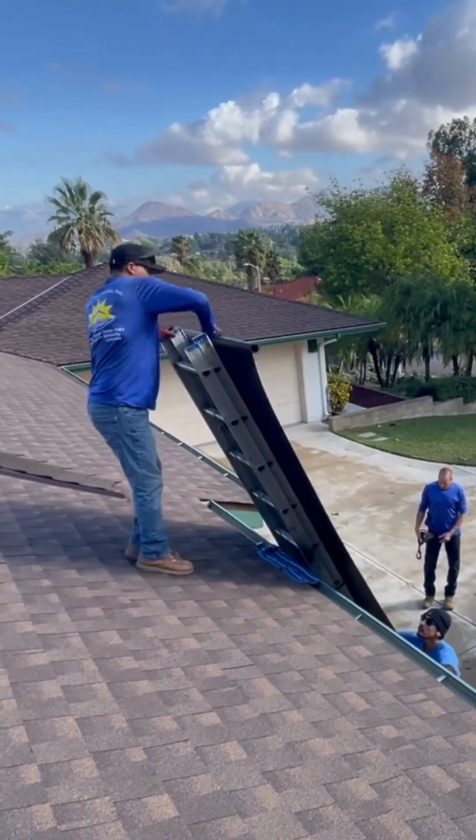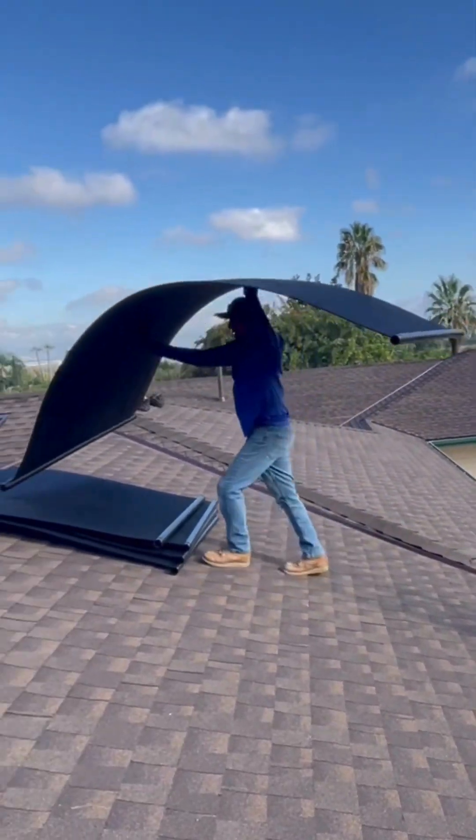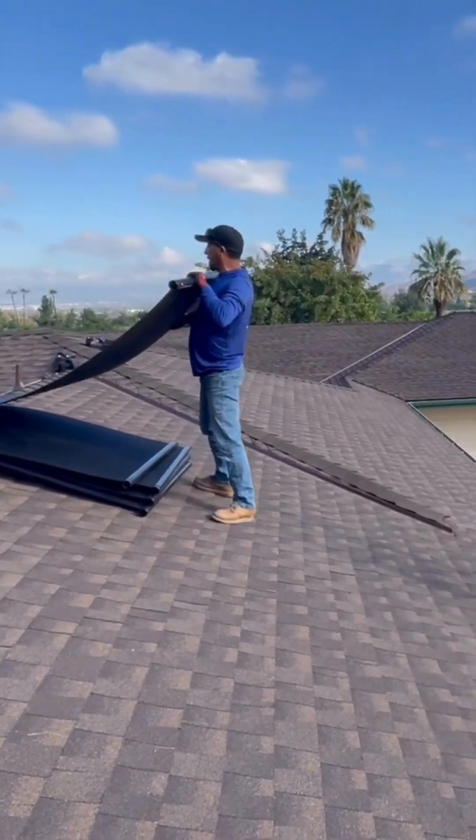With Solar Pool Services, you'll swim longer, save energy, and enjoy your pool like never before. Here's a time lapse of one of our recent installations.